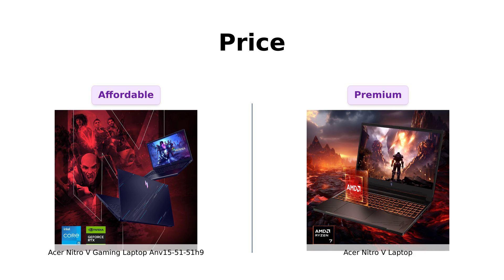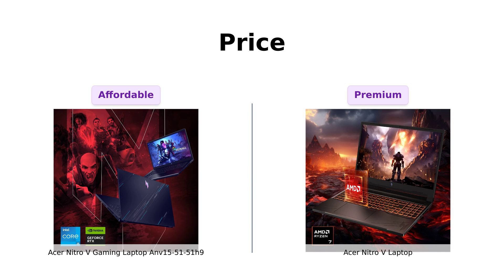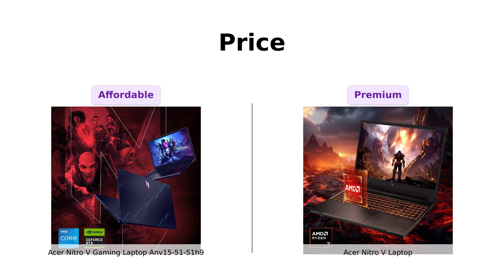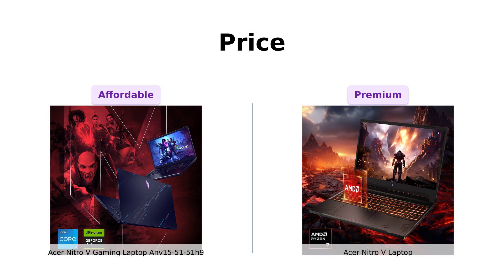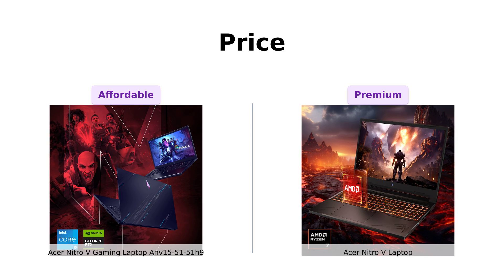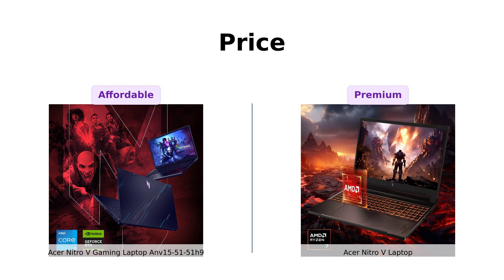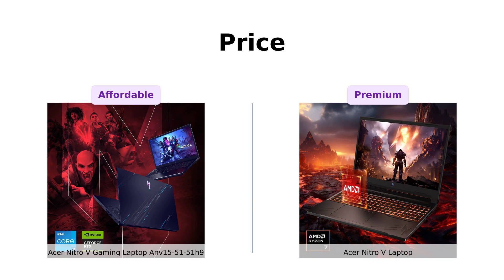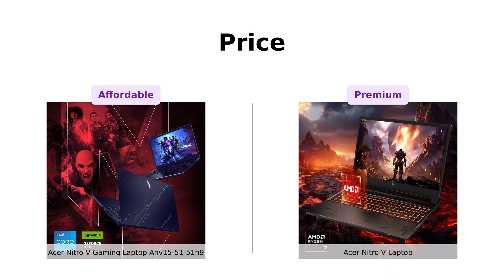Reviewers of the ANV 15-51-51H9 say it offers excellent performance for gaming at a budget-friendly price, making it a top choice for gamers seeking affordability without compromising on quality. On the other hand, those who chose the Nitro-V laptop are thrilled with its exceptional performance, stating that it handles demanding applications without overheating, justifying the higher price.